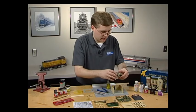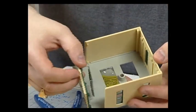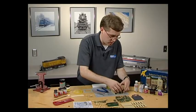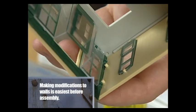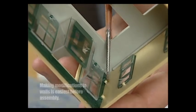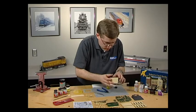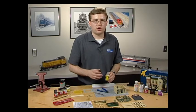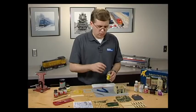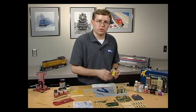Now we'll put the front of the building on. The corners are already beveled, so it just slips right into place. Then take a little more glue and work it into the corner, letting the capillary action pull the glue into the joint. This particular brand of glue is a very rapid-setting glue, which is good for a kit like this. There are also liquid plastic cements available — they also work well on these kits but take a little more time to dry. So depending on how much time you have, you can go with the rapid set or the slower-setting glues.